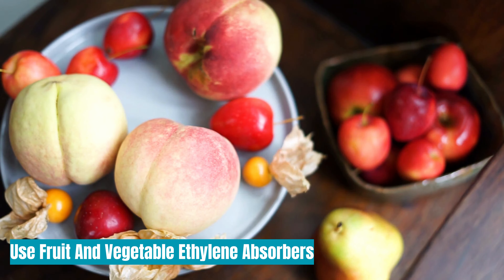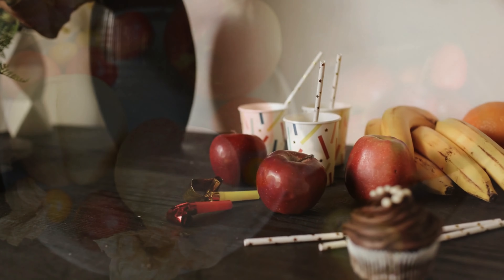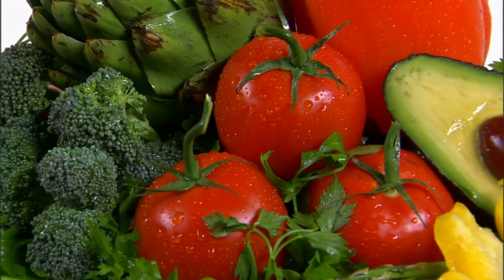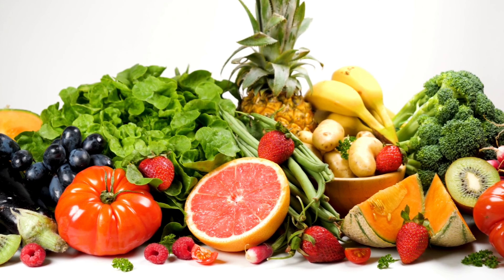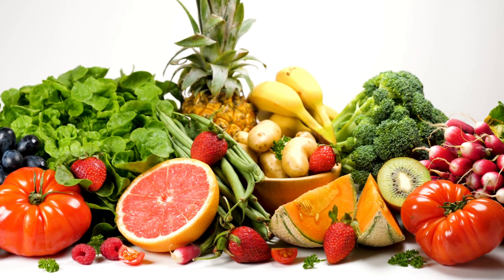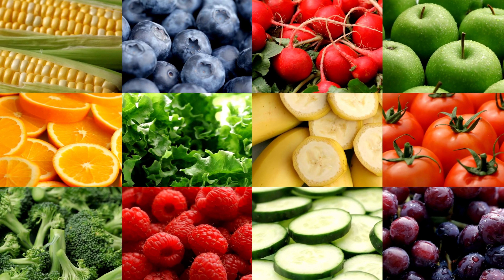Use fruit and vegetable ethylene absorbers. These ethylene absorbers contain tiny particles that absorb ethylene. Fruits such as apples, bananas, pears, and peaches produce ethylene, while broccoli, cabbage, and cauliflower are ethylene sensitive. Keep your fruits and vegetables separate, or if you're going to mix them, get one of these ethylene absorbers — this will help extend the life of your fruits and veggies.